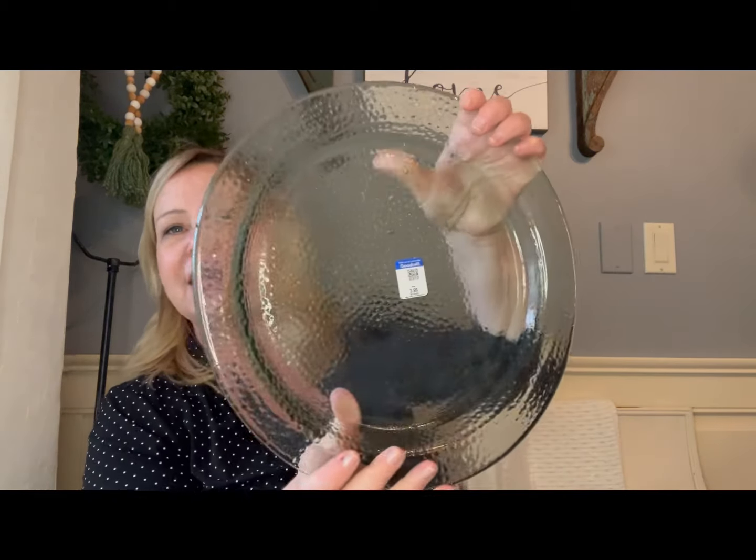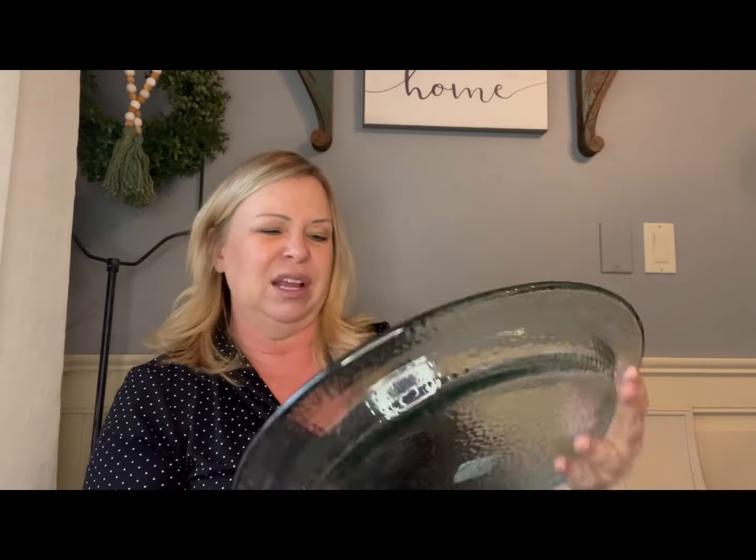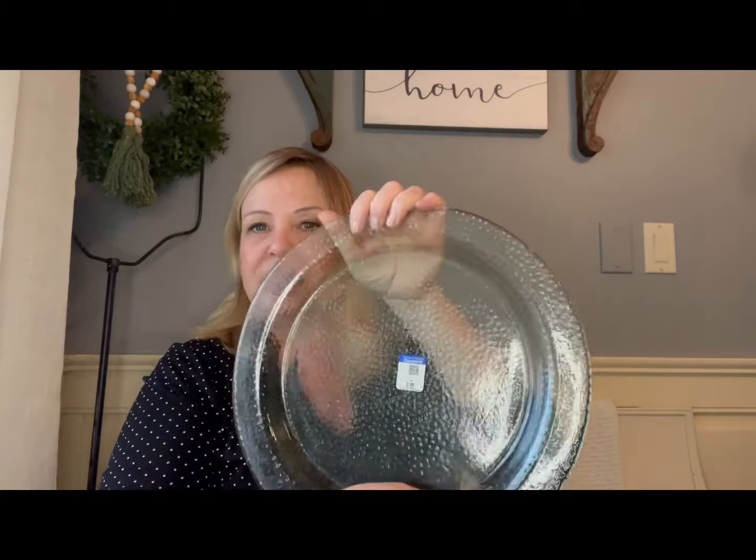Another store we went to was a Goodwill up in Kalamazoo. I didn't buy a lot there, but I did buy this really nice large recycled glass plate. It's heavy and it was only $3.99. It's just a great piece to have in the summertime with your candles, or the things you find at the beach — your rocks, sea glass, driftwood surrounding it, or a couple of candles. I think everybody is drawn to that beach green glass color.